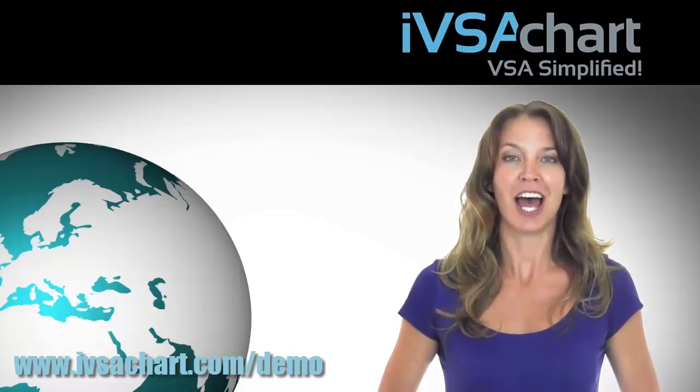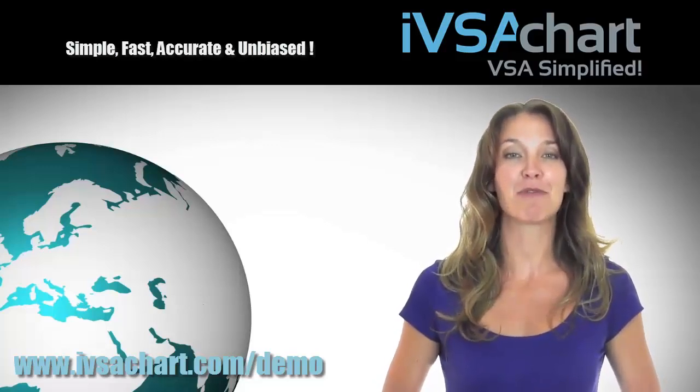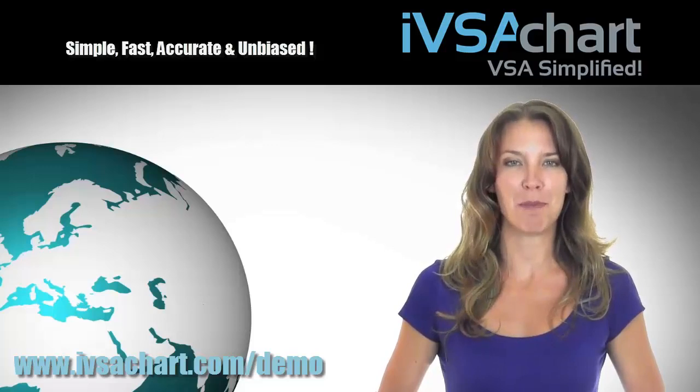It features a stock screener that allows you to follow the smart money. You virtually get in before the public does. Profit with the smart money.